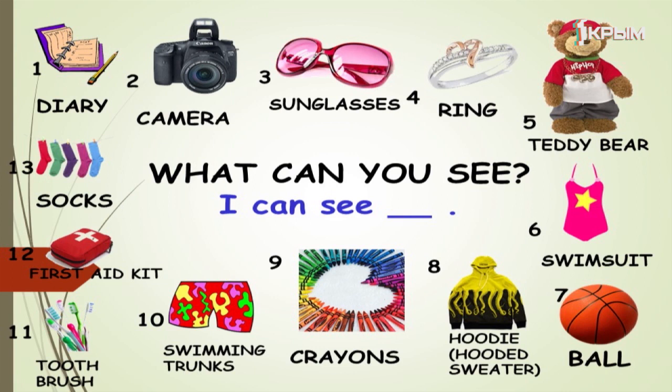I can see crayons. I can see swim trunks. I can see a toothbrush. Toothbrushes. And I can see a first aid kit. And I can see socks.